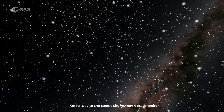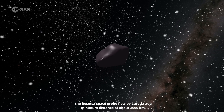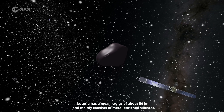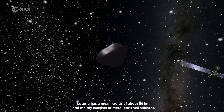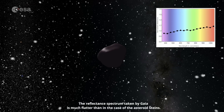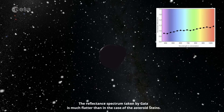On its way to the comet Churyumov-Gerasimenko, the Rosetta space probe flew by Lutetia at a minimum distance of about 3,000 kilometres. Lutetia has a mean radius of about 50 kilometres and mainly consists of metal-enriched silicates. The reflectance spectrum taken by Gaia is much flatter than in the case of the asteroid Steins.